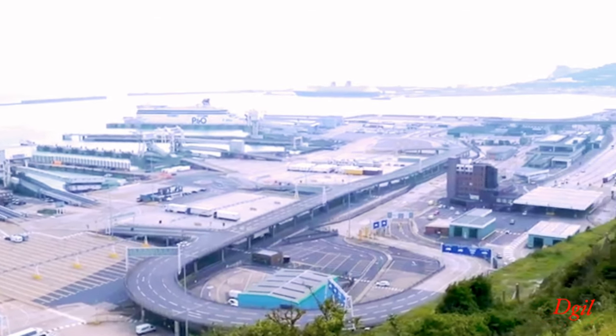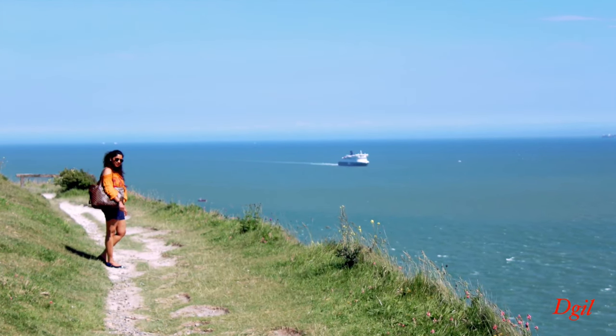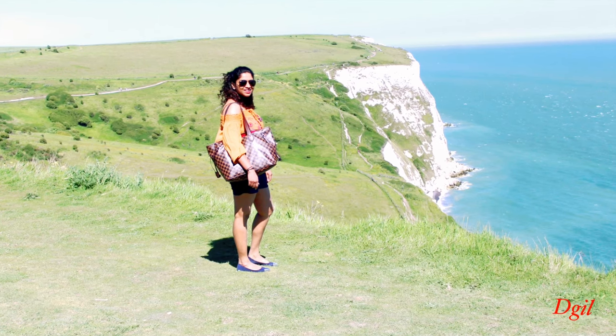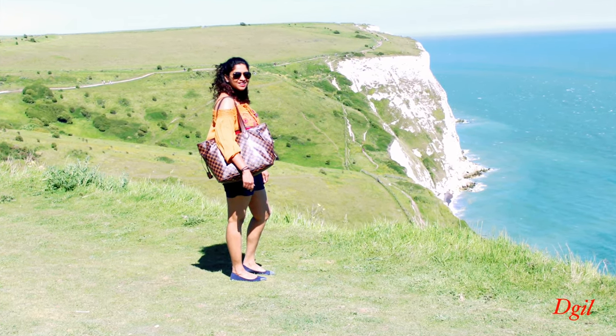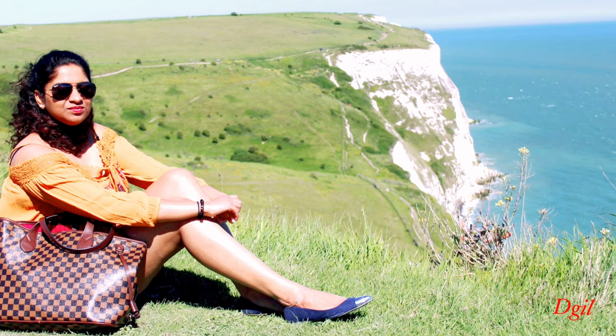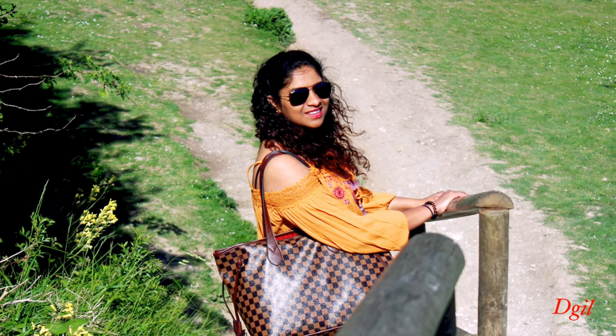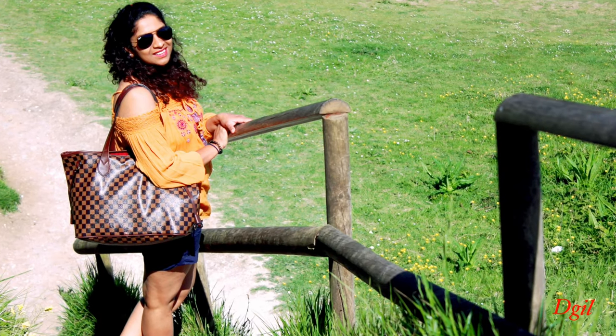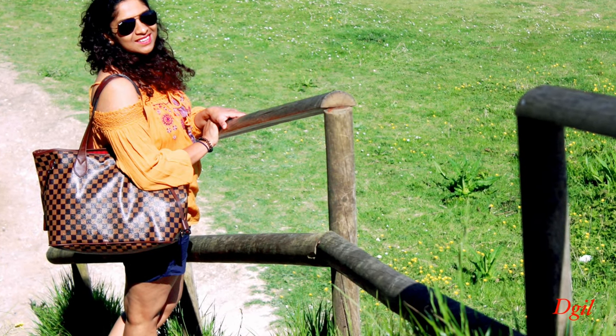If you're lucky enough and visiting on a bright sunny day, you can actually see France from these cliffs. We have parked our car at the National Trust of the White Cliffs of Dover, and the car park was costing us around five pounds for the whole day with multiple entries.